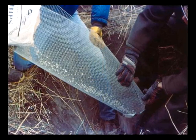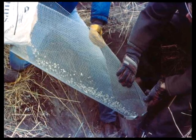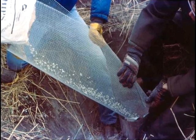Never dispose of any substance down an abandoned well. If the abandoned well has not been properly sealed, always use a qualified water well contractor to seal it. This procedure requires special techniques, equipment, and materials.